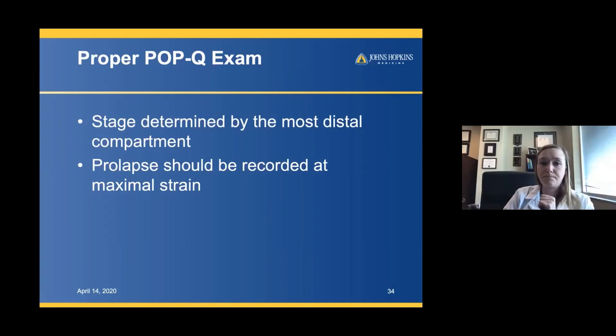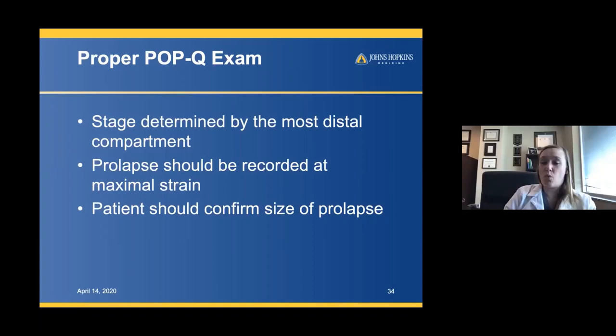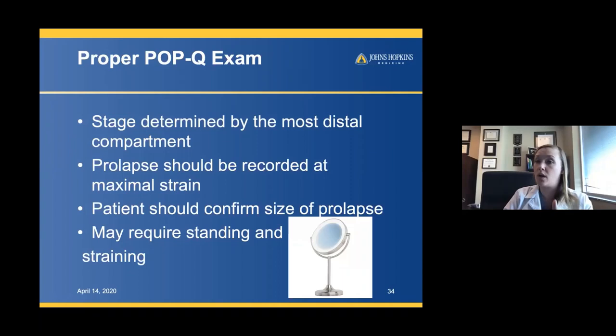Make sure what you're seeing is what the patient sees. Patients frequently say it's worse at home or at the end of the day. You can have the patient strain, put a mirror on the floor so both you and the patient can look together and confirm: is this what you're seeing? If they say it's much worse, sometimes I have patients take pictures and send them, or I do the examination at the end of the day after the patient has been up and moving around.